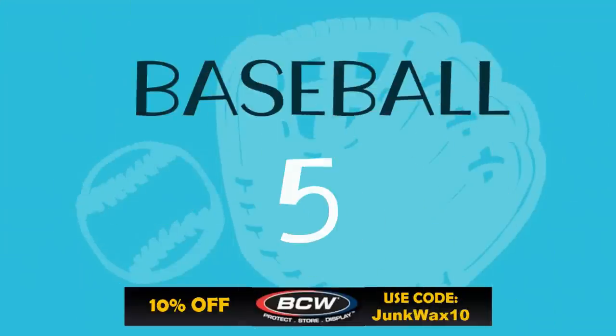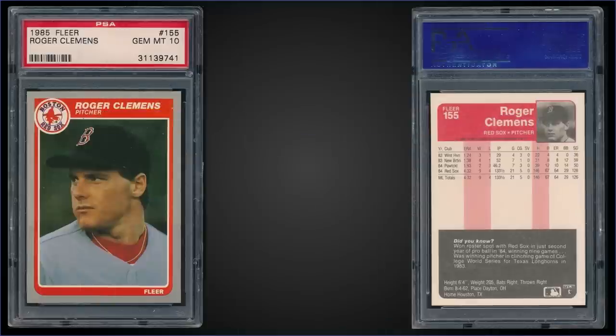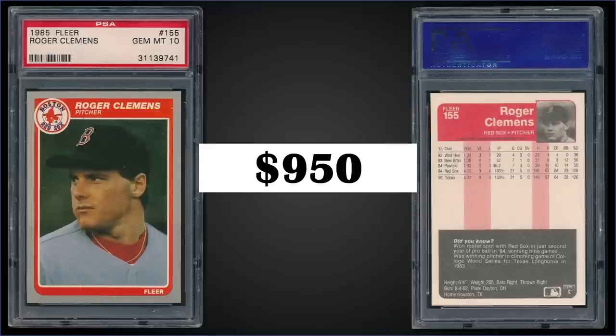In the number five spot, from 1985 Fleer, we have a Roger Clemens rookie card graded gem mint PSA 10. That was a fixed price sale for $950. The pop of this card in the gem mint slab is 173, and boxes of 1985 Fleer sell for around $320 to $425.